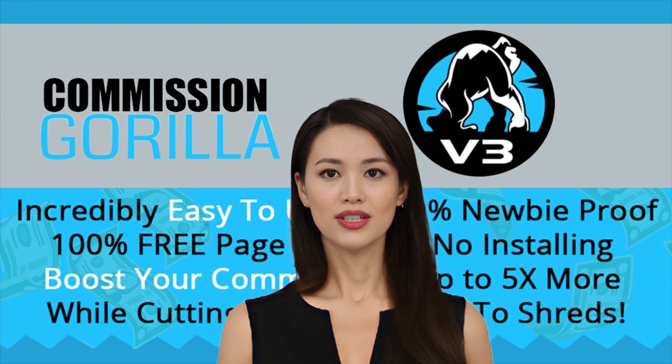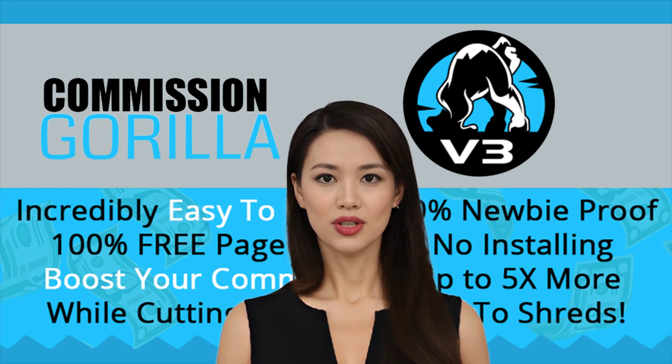Grab attention with drag-and-drop easy design that doesn't need any tech skills or coding. Create bonus delivery pages, embedded videos, custom call-to-action buttons, and more all with the click of a button.